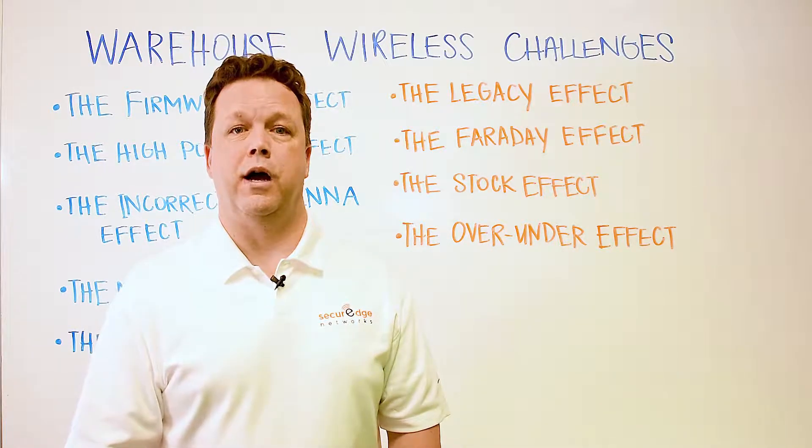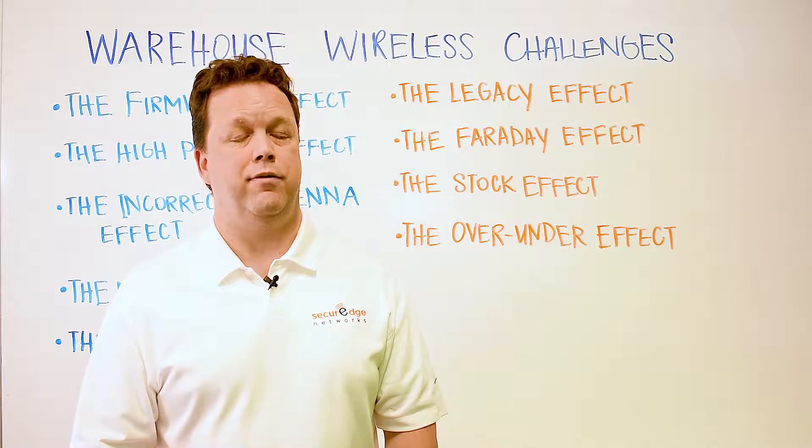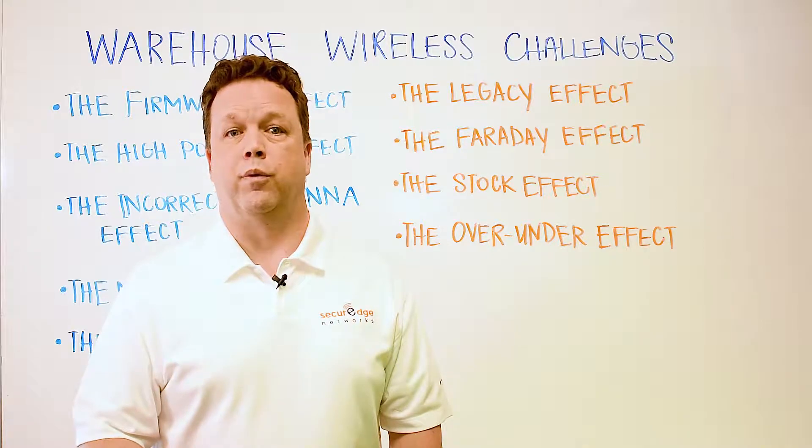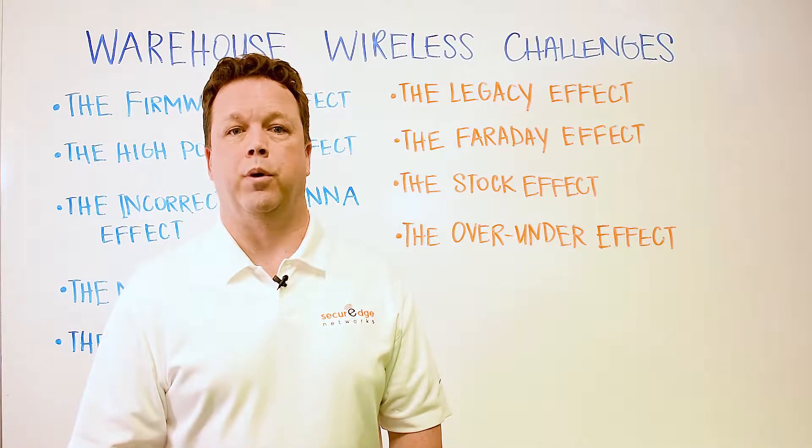Alright everyone, I look forward to your comments as well as answering any questions you might have. If you'd like to read the blog version of this video, it's in the comments below. Thanks for watching. I look forward to our next edition of Whiteboard Wednesday. Take care.